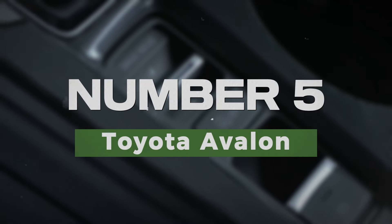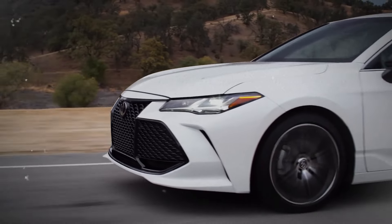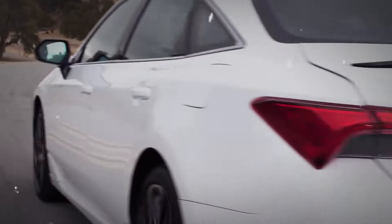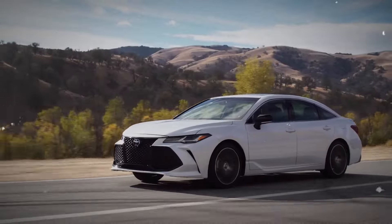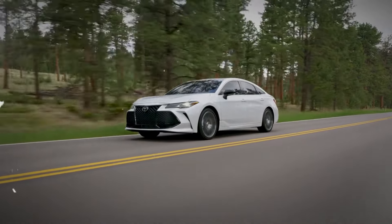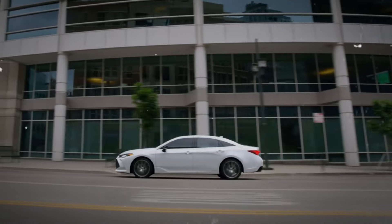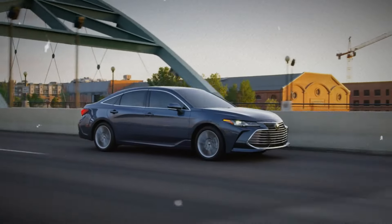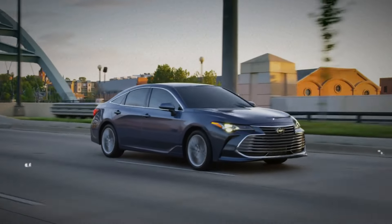Number 5: Toyota Avalon. For those seeking comfort and luxury in a larger sedan, the Toyota Avalon is a top choice. With its spacious and high-quality interior, the Avalon provides a smooth and quiet ride. Its strong reliability ratings and numerous tech features make it a wise option for anyone wanting a mix of luxury and dependability.